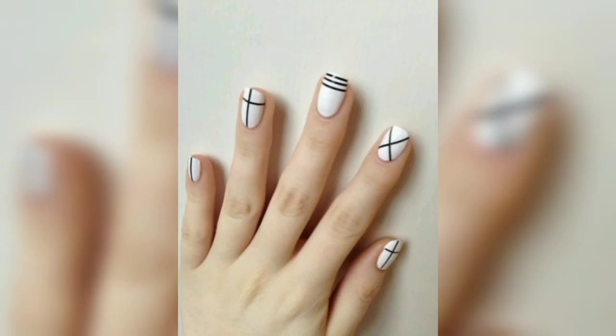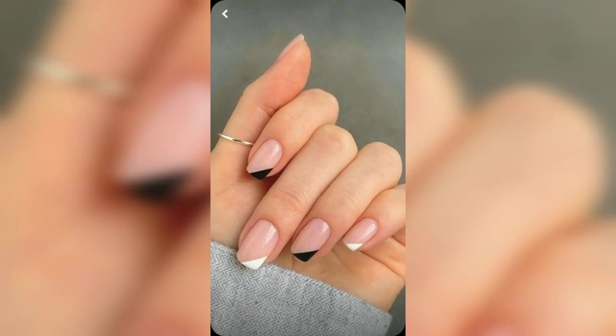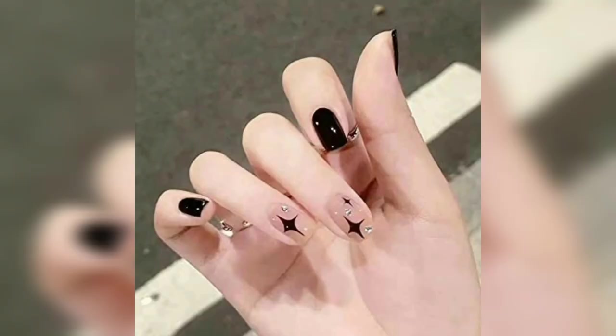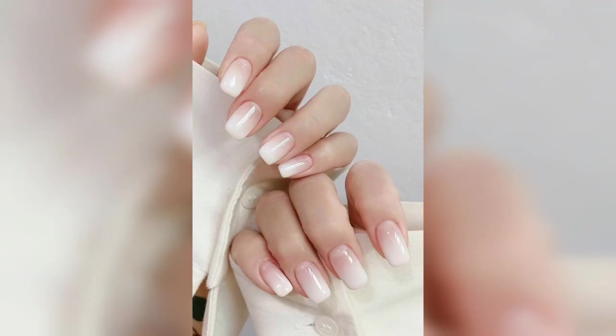Unlike other bold themed designs, this one features negative space that creates a minimalistic and delicate vibe. With an almost unicorn vibe, this magical nail design subtly brings out the best in pastel colors.